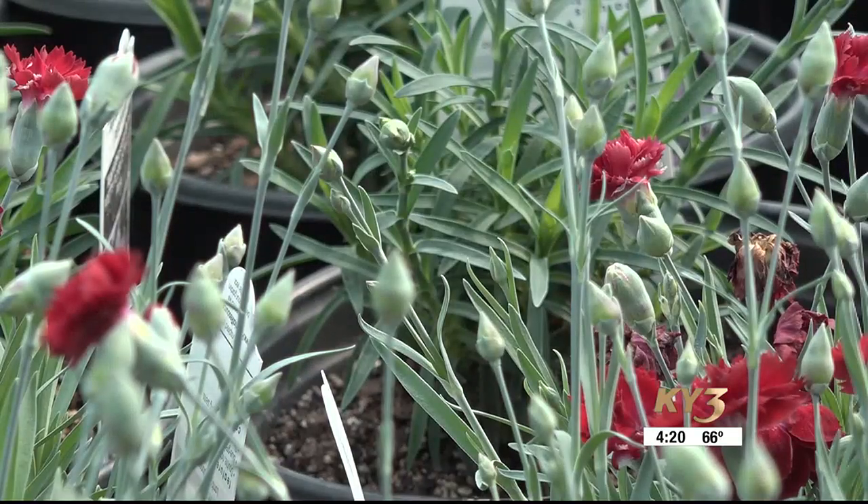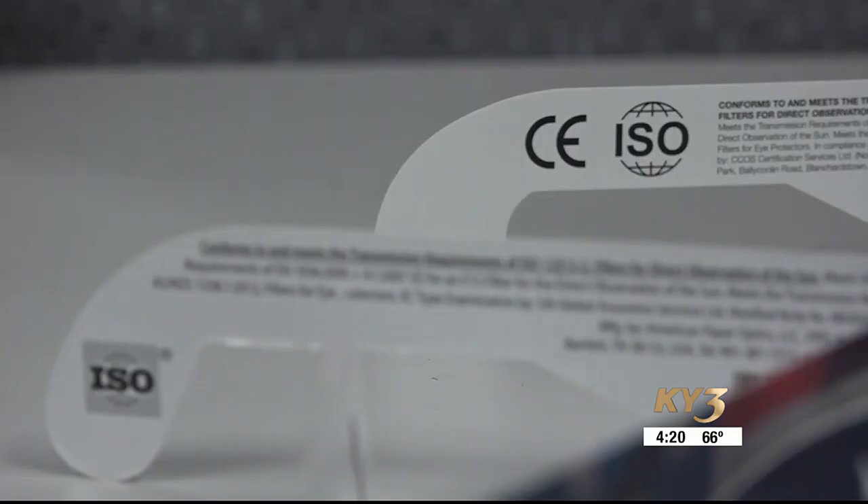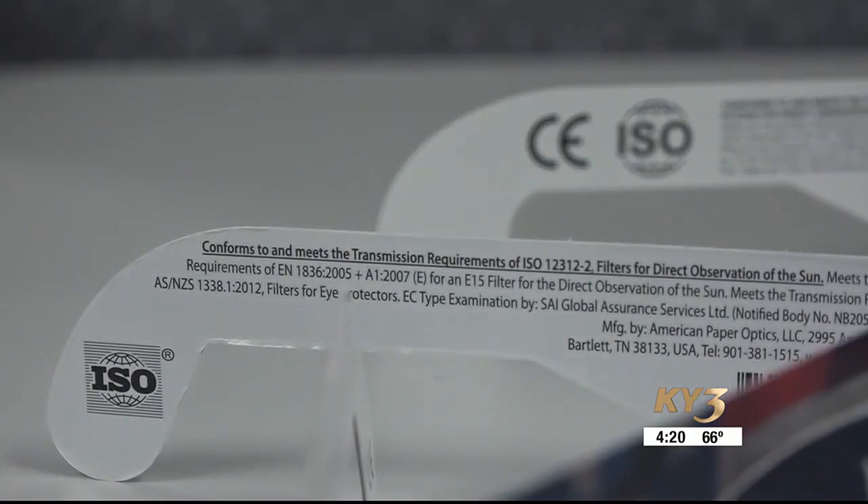The best way to experience it is to take advantage of totality in the Ozarks. But remember, you will need ISO-certified solar eclipse glasses until totality strikes, and that only lasts two to four minutes. The safest thing during the eclipse is to use your glasses the whole time and be very careful about how you're looking at the sun during the eclipse and in general.